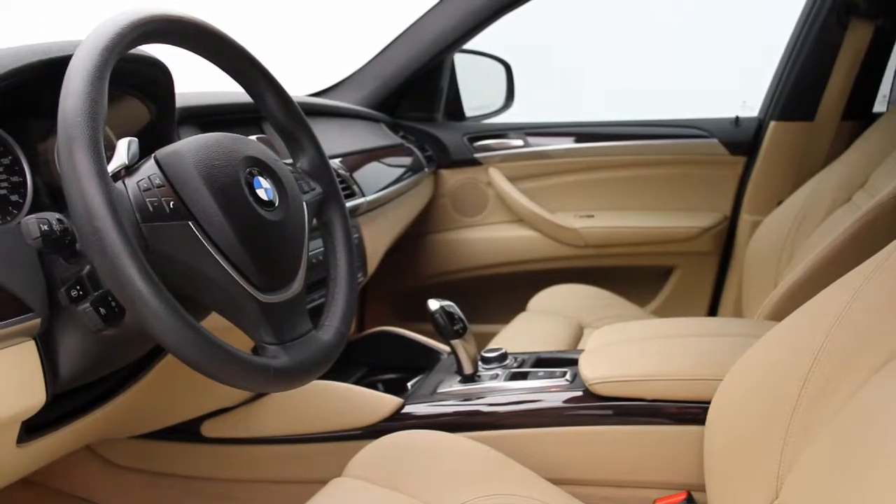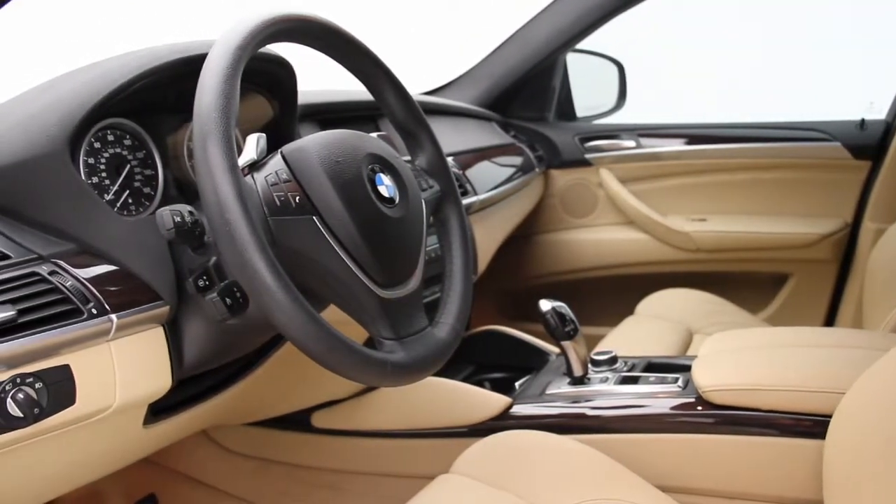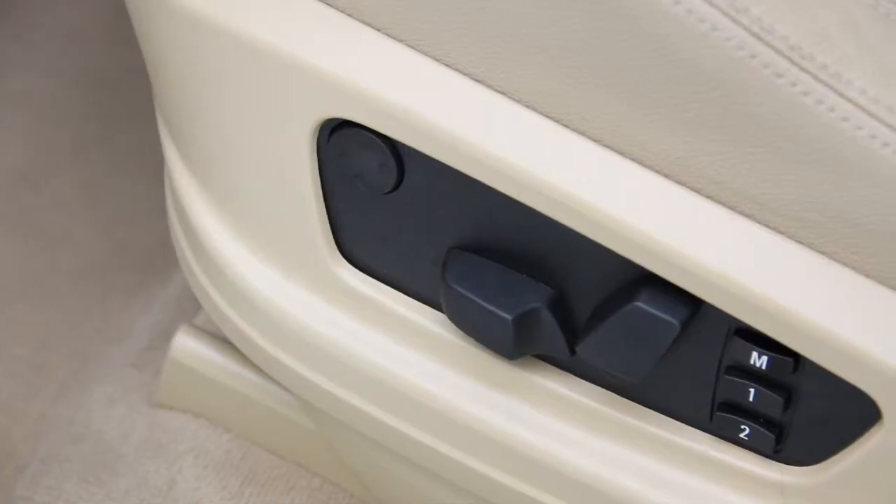It has an elegant interior and also comes with memorized settings for two drivers, which is quite convenient because all you have to do is press a button and recall your default seating setting.